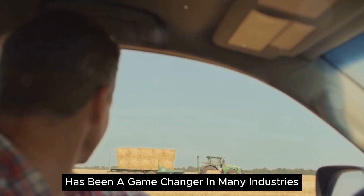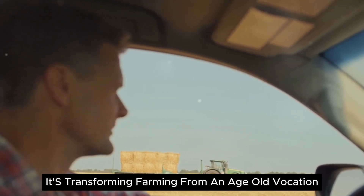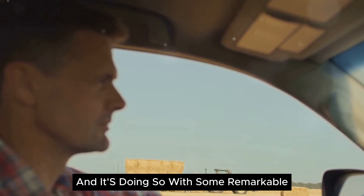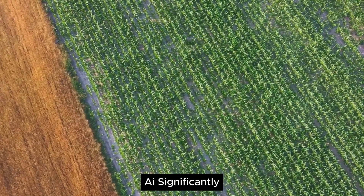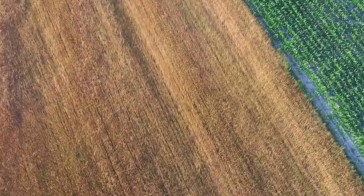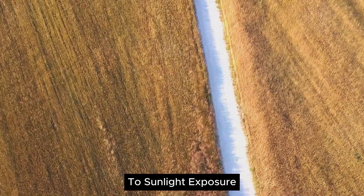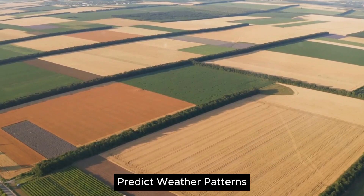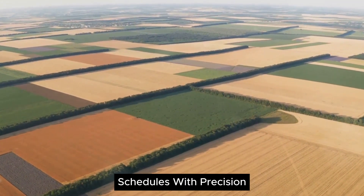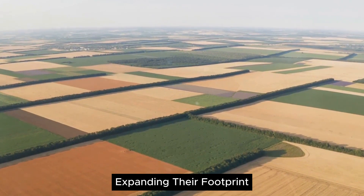Artificial intelligence has been a game changer in many industries, and agriculture is no exception. It's transforming farming from an age-old vocation into a high-tech industry, and it's doing so with some remarkable benefits. Firstly, AI significantly increases crop yield. By analyzing vast amounts of data, AI can pinpoint the optimal conditions for plant growth, from soil composition to sunlight exposure. It can even predict weather patterns, helping farmers plan their planting and harvesting schedules with precision. This way, farms can produce more food on the same land, feeding more people without expanding their footprint.